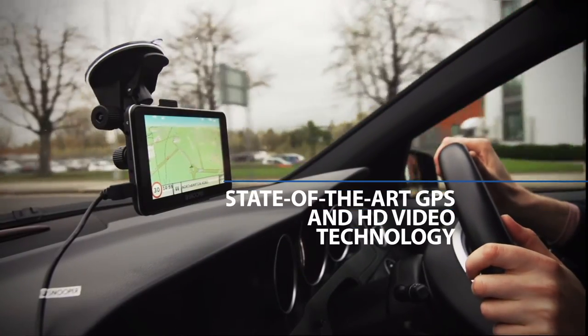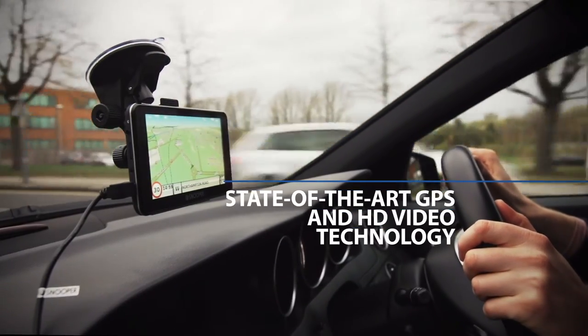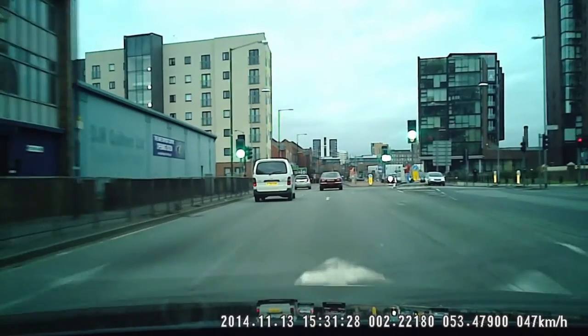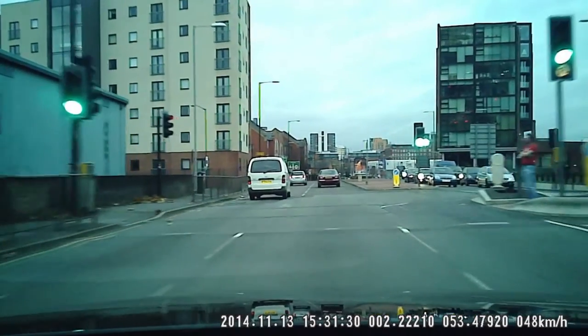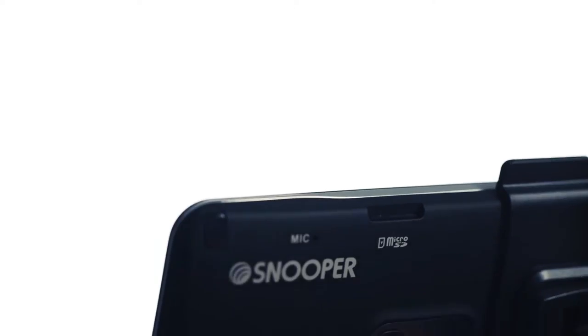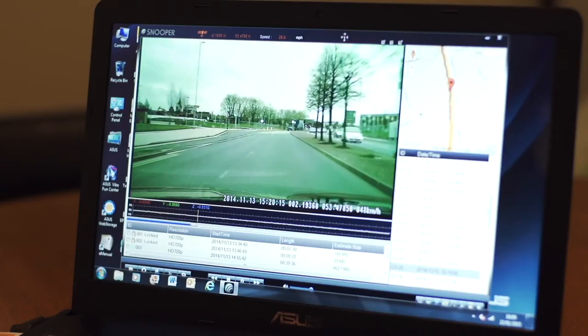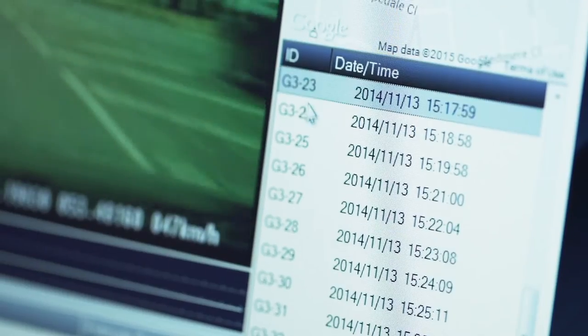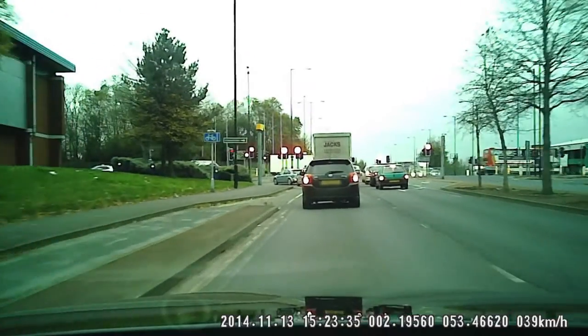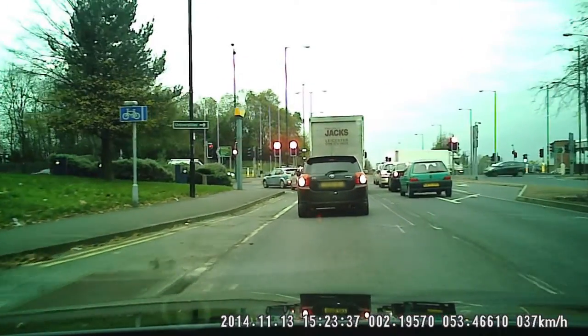Incorporating our state-of-the-art GPS and HD video technology, Snooper SC5700DVR will also capture any driving incidents. The built-in high-definition drive recorder will create a video record of any incident and will display the exact location, date and timestamp overlaid onto Google Maps — perfect for providing crucial information required for any potential insurance claim.